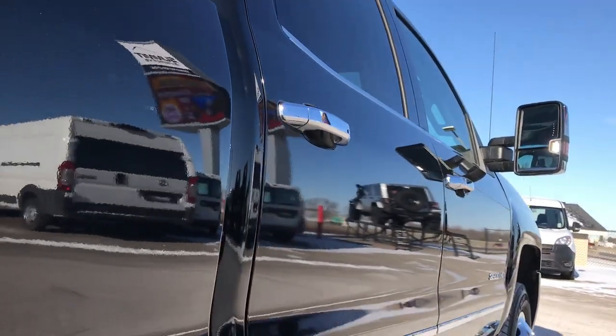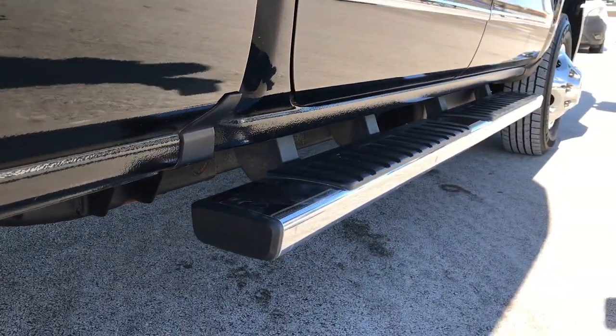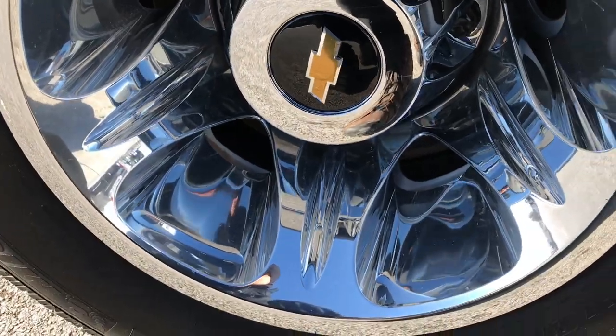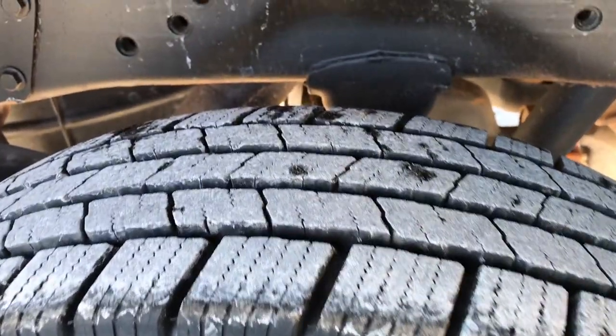Top of the cab looks real good. I didn't see any dents or dings down this side of the truck. Factory chrome step bars. The back wheel simulators are in excellent shape and the back tires have just as much tread as those front tires.